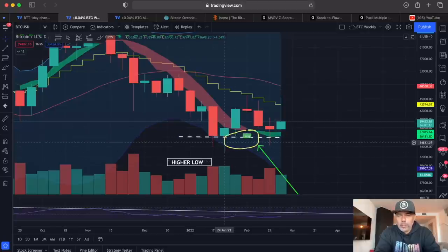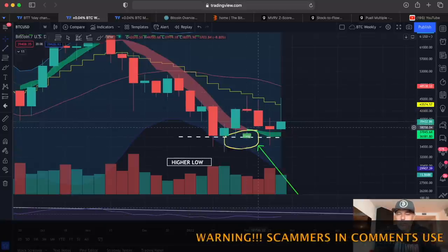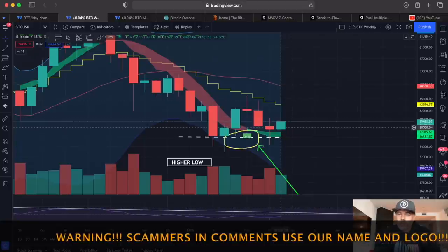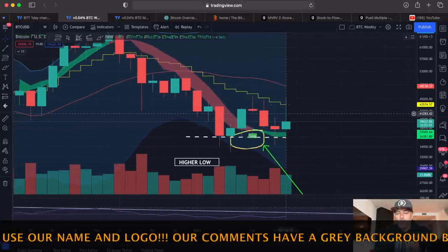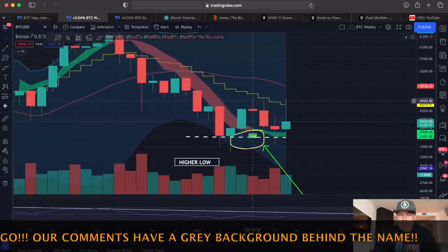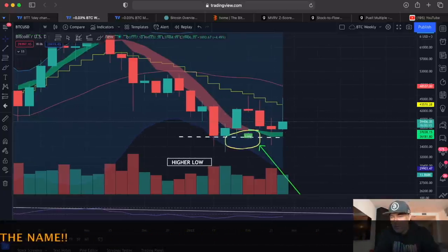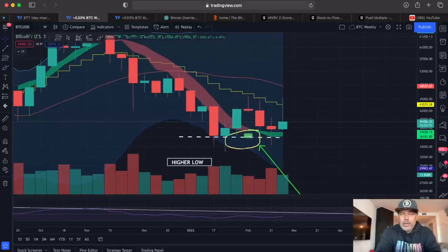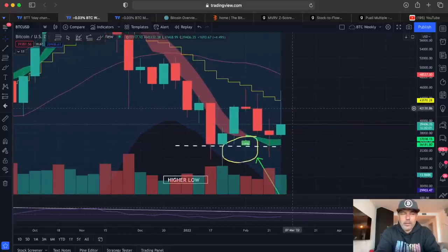We had this green wick — body small, wick long to the bottom — we went up, and then we had a red candle with a long wick at the top, and that reversed the market. A green candle is a green candle, so it won't be as influential to the downside as a red candle, but still, those long wicks — I don't like them. Let's see how we close this weekly candle in 16 hours and see if we come near the yellow stepping line.